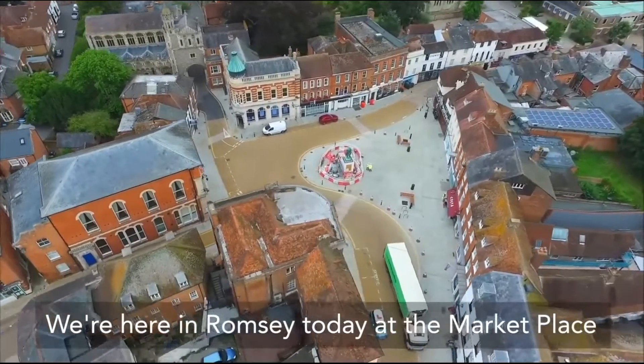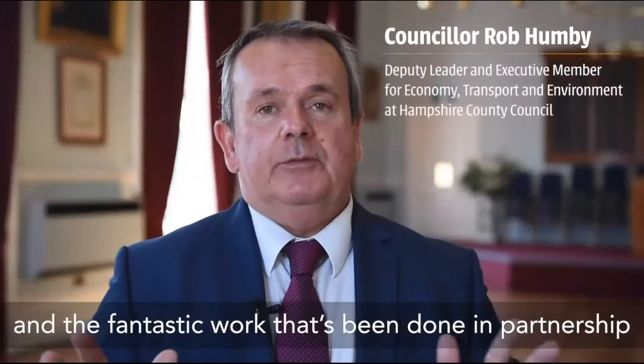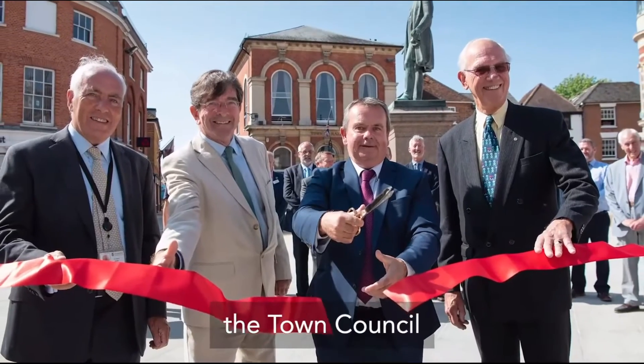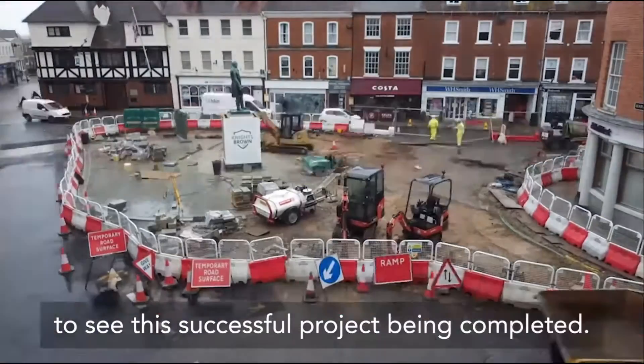We're here in Romsey today at the marketplace to see the finishing touches going in and the fantastic work that's been done in partnership with Test Valley Borough Council, the Town Council, and all the residents and businesses to see this successful project being completed.